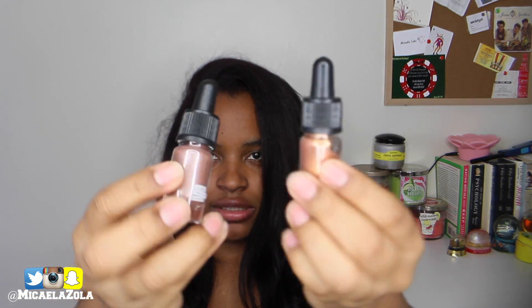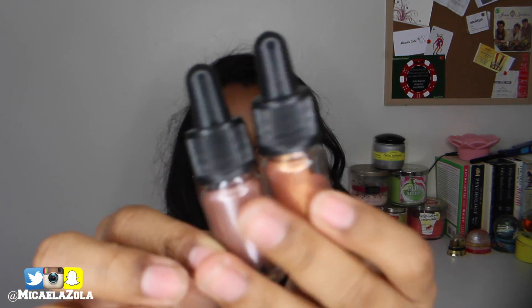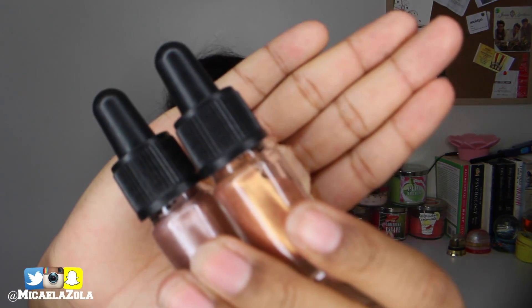The last two things I got from Lush are eyeshadows. One looks really gold and the other is a rose gold. The gold one is called Happiness and the rose gold one is called Sophisticated. The rose gold is actually more of a rose than a true rose gold but it has a shimmering tint, and the gold has kind of an orange tone to it.